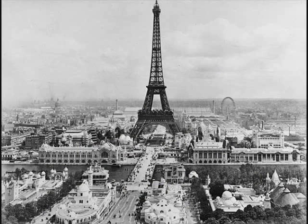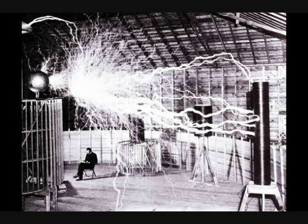Tesla worked here from May of 1899 to January 1900. He told reporters that he was working on transmitting telegraphs wirelessly from Pikes Peak to Paris. While here, he investigated atmospheric electricity and generated artificial lightning. The lightning bolts he generated reached over 100 feet in length, and the thunder from them could be heard as far away as Cripple Creek. His experiments repeatedly caused city power outages.